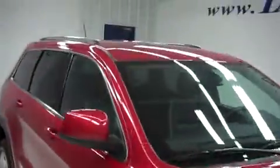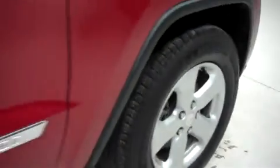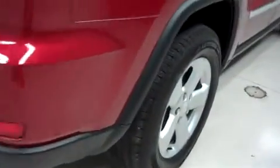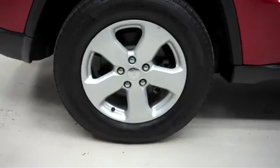This Jeep has factory fog lights and a roof rack. It has factory alloy wheels riding on Michelin Latitude Touring tires. On the passenger side there are no dings or dents, and in the back there is no curb wear or corrosion on the wheels.